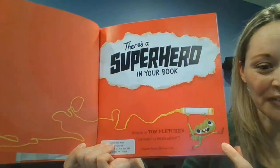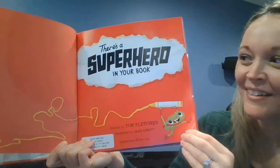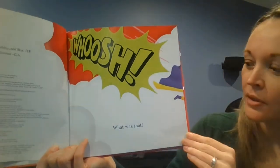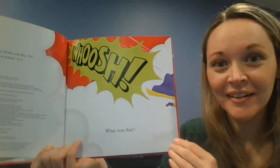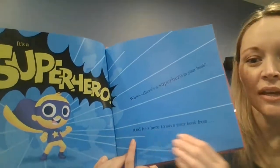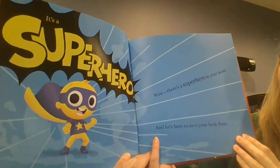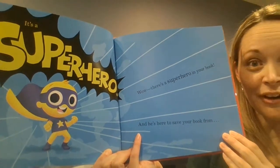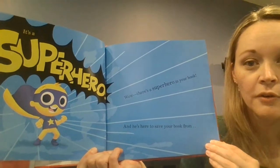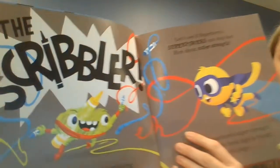Look at that guy. What's he doing? It's a superhero! There's a superhero in your book, and he's here to save your book from...